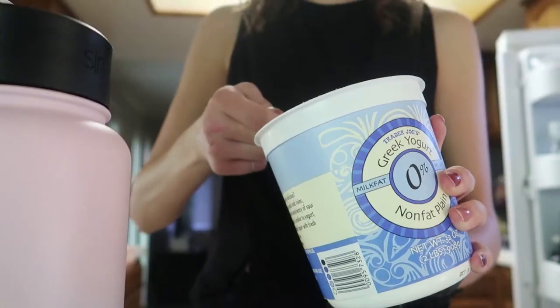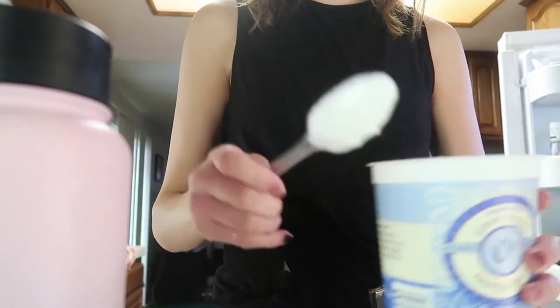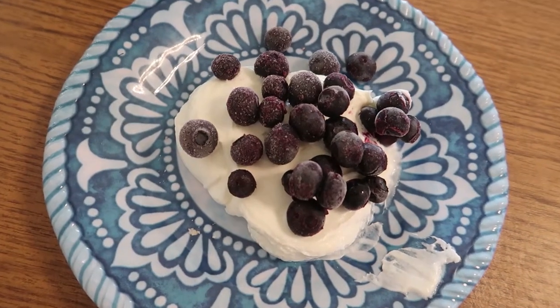Every morning is obviously different, but after my workout I had Greek yogurt and blueberries.